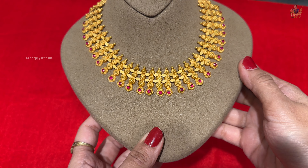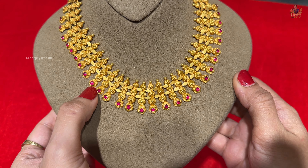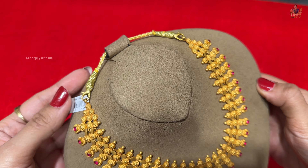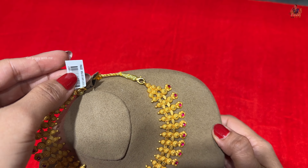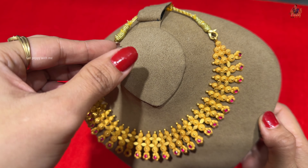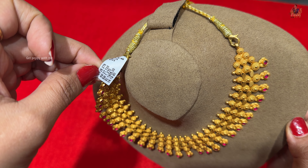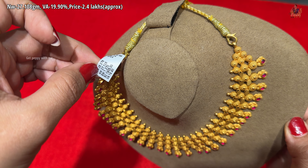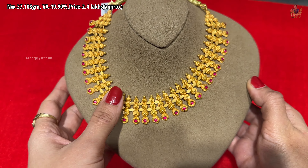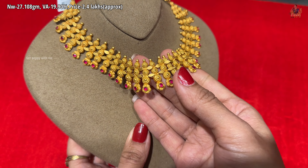This is another very popular kalash detailing necklace — lightweight and popular in its category. You can see two colors: green color emeralds and red color rubies, which look very vibrant. The bottom has kalash detailing ending in coin detailing. Net weight is 31 grams, wastage is 16.90 percent, and other details are on screen.